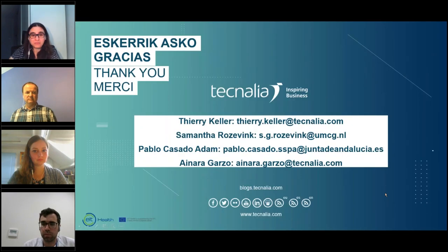We don't have more time for additional questions. Thank you all for attending the webinar. Our emails are available in case you want to contact us for any questions we couldn't address during the webinar. The webinar has been recorded and you will be contacted by email with the link when the video is available online. Thank you to all the speakers.